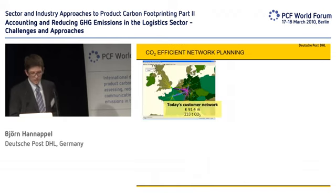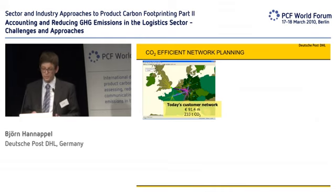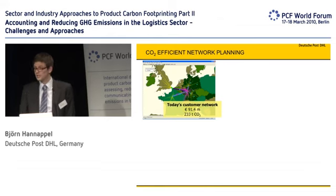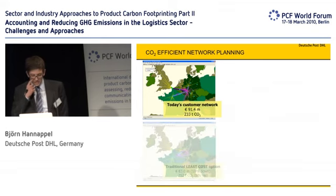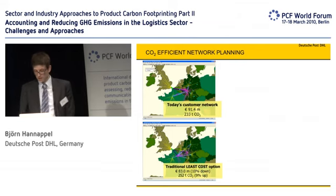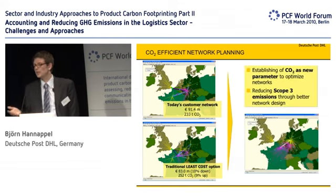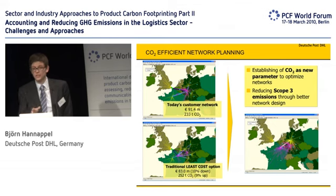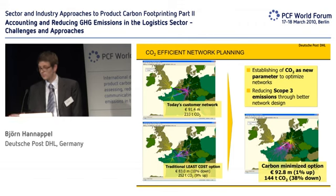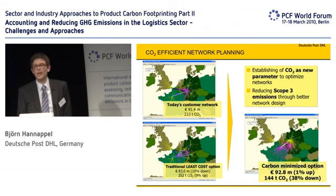On the network side, what you see here is a customer's network in Europe, with the costs to operate it and the CO2 emissions. We have a specialized team that tries to optimize networks for different reasons — costs, time, and carbon as well. They found that the least-cost option cut costs by 10%, but at the same time carbon emissions grew by 9%. So what is needed is an emission- and carbon-optimized network. In this case, it was possible to minimize carbon, and it was only a little bit more expensive. Of course, this is not possible for every customer or every part, but it is an example of how it could work.